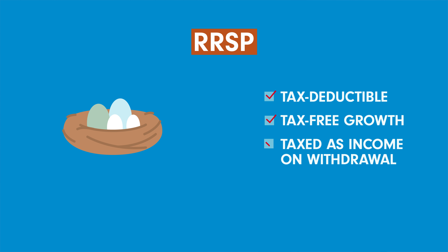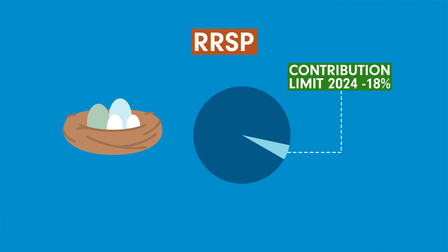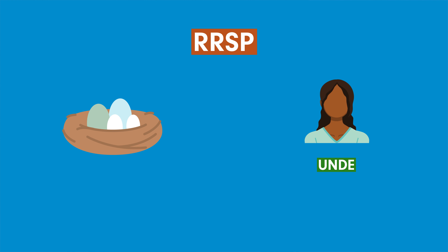Unlike the TFSA, the money you contribute to an RRSP is tax-deductible, which means paying less tax now and deferring paying tax until retirement, when you will likely be in a lower tax bracket. All investments grow tax-free until you withdraw them in retirement, when they are taxed as income. Your yearly contribution limit is based on your income — for example, your RRSP contribution limit for 2024 is 18% of the earned income you reported on your tax return in the previous year, or up to a maximum of $31,560. An RRSP can be opened by anyone under the age of 71 who has earned and reported income in a previous year.